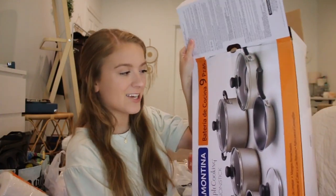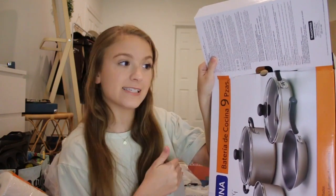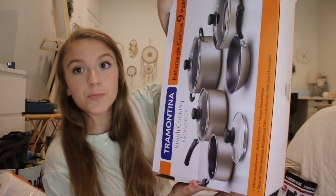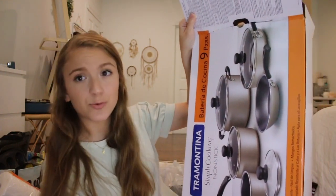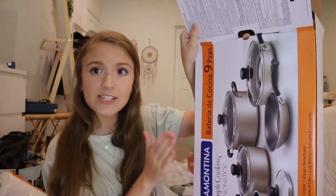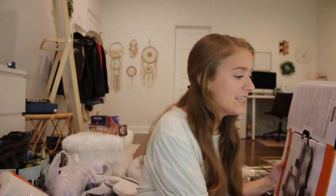Going into some of my kitchen things — I got this super cute 10-piece cookware set. It's really beautiful, it's non-stick, and they kind of have this champagne finish to them. This whole set was only $20 from Walmart. I did make a shopping vlog of buying the majority of this stuff, so definitely go check out that video if you want to know prices and deals.